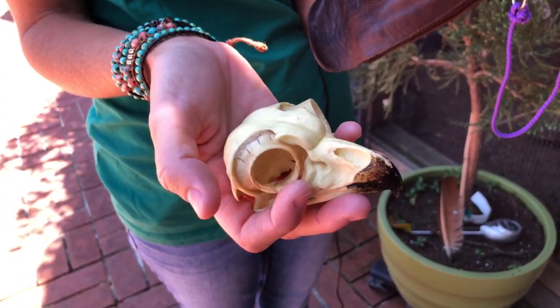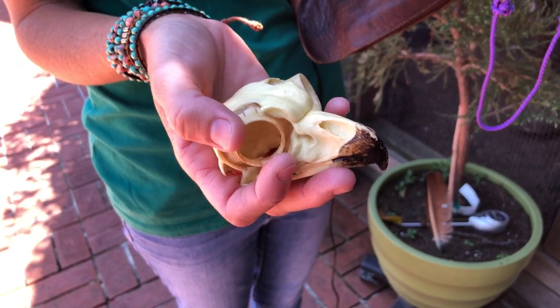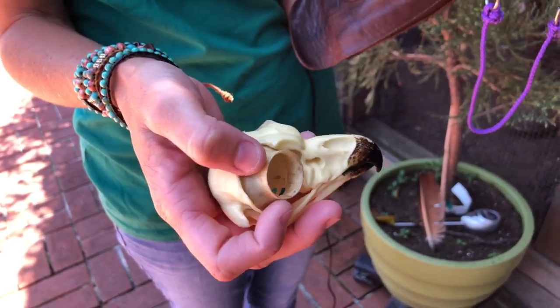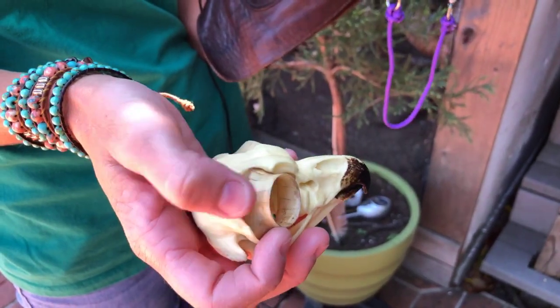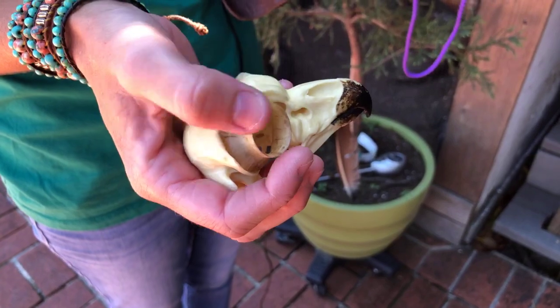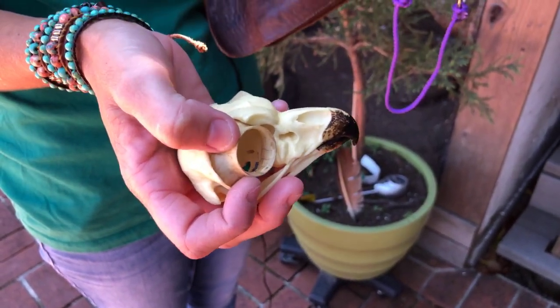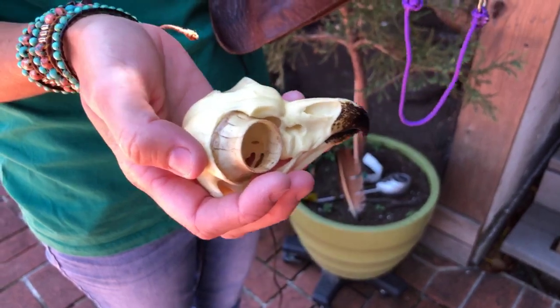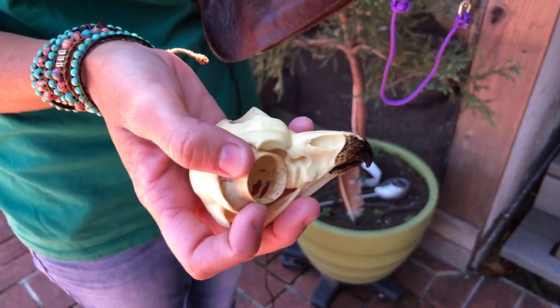This can actually tell us a lot about whether that animal is active at night or active during the day. You'll notice here on the great horned owl, this sclerotic ring is tubular. And that helps to control the amount of light that actually goes into the retina. So for an owl, night vision — allowing that amount of light in and out and having great control over it — tells us that it is active at night.